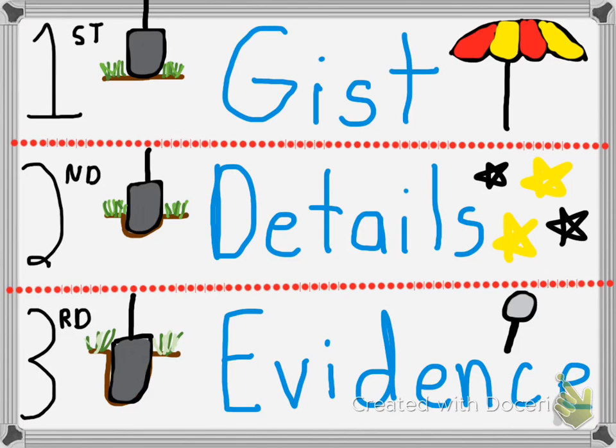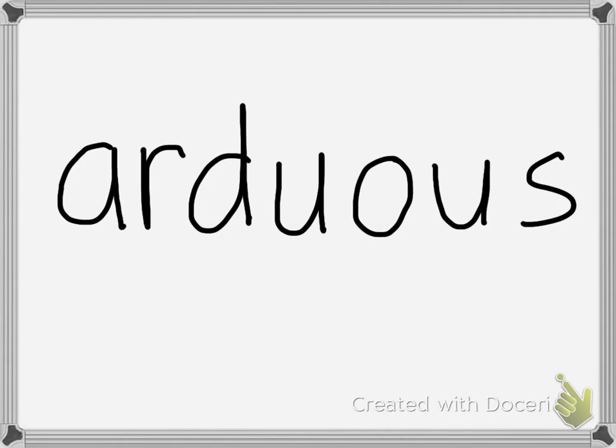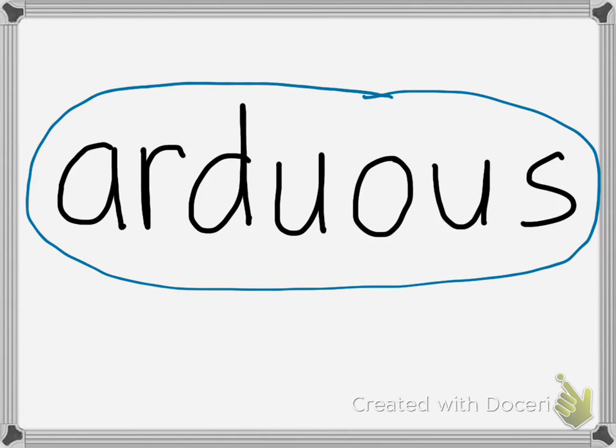Two things that we're going to do today during our close reading, during our annotation. Number one — arduous, what does that mean? Sometimes when we're close reading, we're going to see a difficult word. And when we see a difficult word, we need to circle the word and we're going to try to use some context clues to figure it out and write ourselves some margin notes. For example, the word 'arduous' means difficult or hard. And that way we can understand the confusing words.